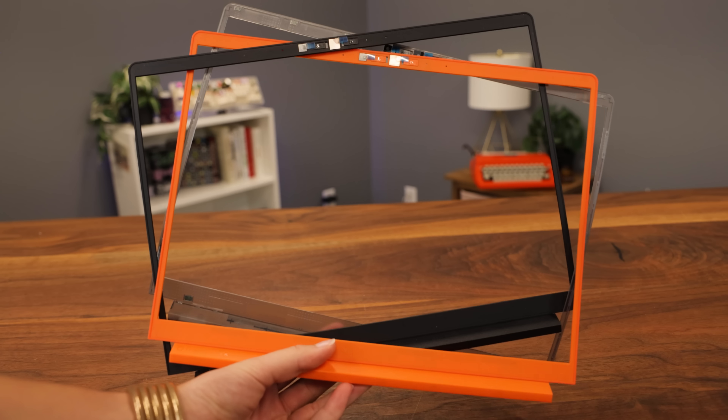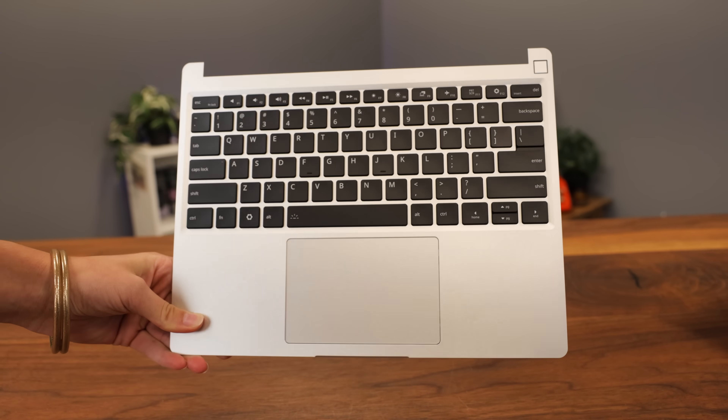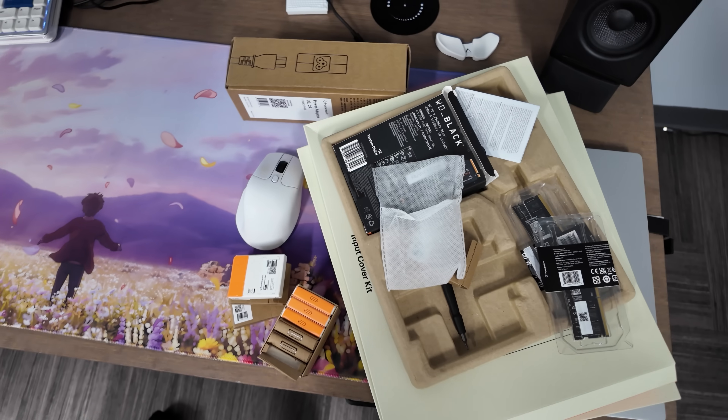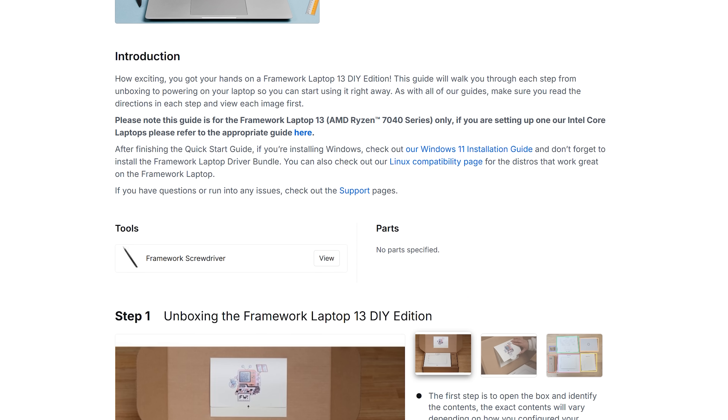Framework promises repairability, upgradability, and customizability with all their laptops, which sounds great — but are these laptops really worth their steep price tag? Is it better to have a product you can fix yourself versus just going with a MacBook or HP? And who should buy these? Before we can answer those questions, I need to build this thing. It comes with an in-depth step-by-step guide. I've known of Framework for about a year thanks to LTT — Framework is something Linus himself is invested in, so he makes videos on them frequently.